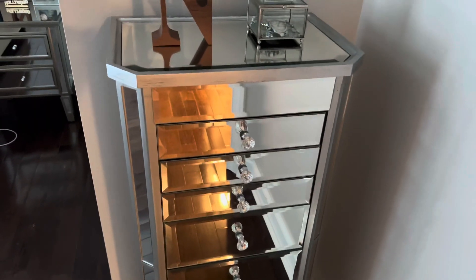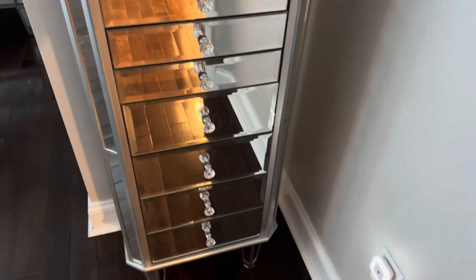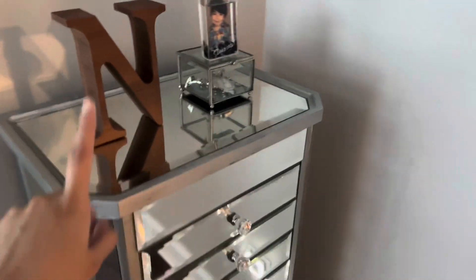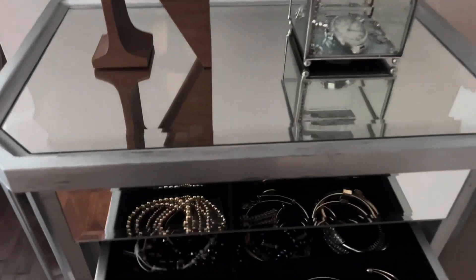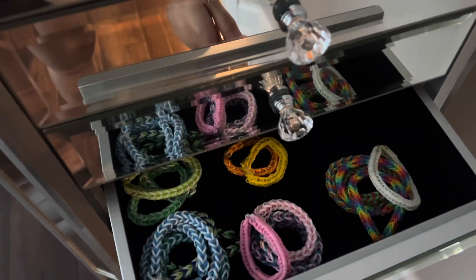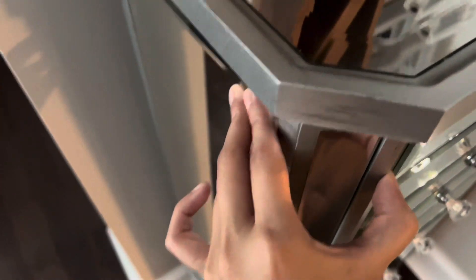This jewelry organizer — I'm not actually sure where I got it from, but if I remember, I'll link it down below. It just holds a bunch of my jewelry. These bracelets I've made over the years. And on the sides it has more necklaces, and on this side it has headpieces. So, that's that.